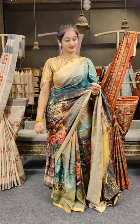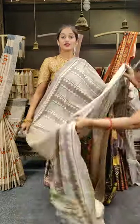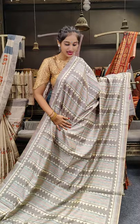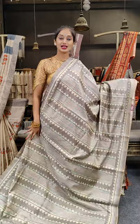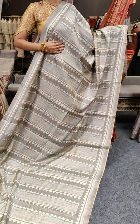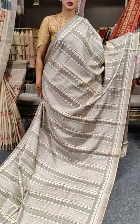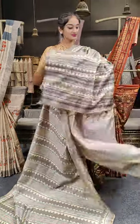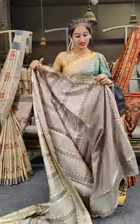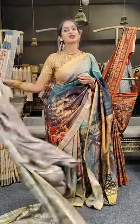So far we have seen floral print and leaves work on the sarees, but here is a specially designed saree with zig-zag lines all over. The saree colors are pink, baby pink, sky blue, grey and cream. Lines on borders as well. Here comes the pallu and blouse. Price for this is 2,999 only.